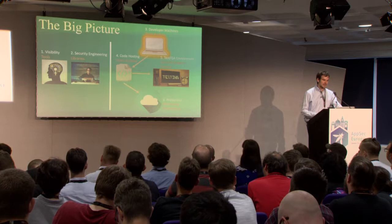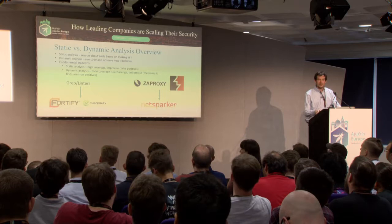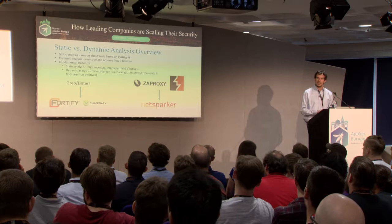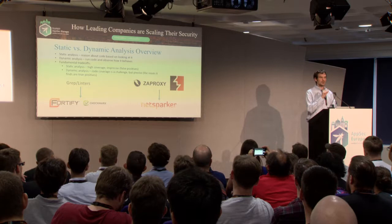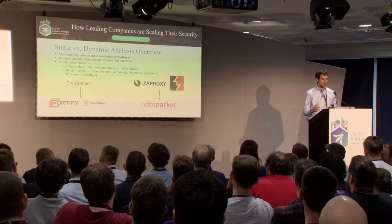Let's talk about static and dynamic analysis. At a high level, static analysis is reasoning about code based on looking at it, while dynamic analysis runs the code and observes how it behaves. Static analysis is high coverage in that you see all the code, but it tends to be imprecise — there are false positives. Dynamic analysis has code coverage challenges but tends to be more precise — when it finds issues, they're usually true issues because you just saw it happen.